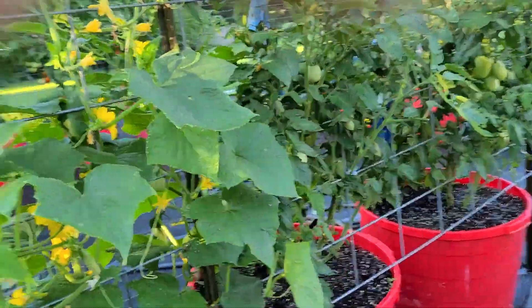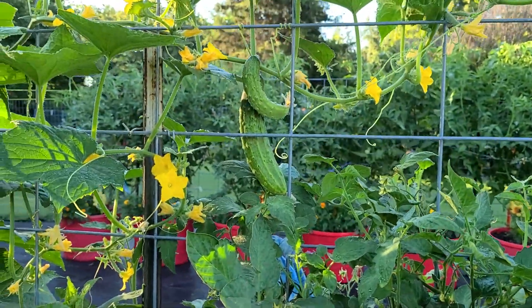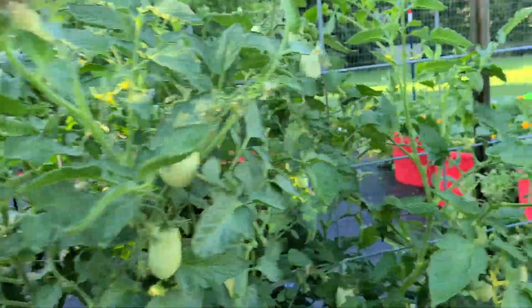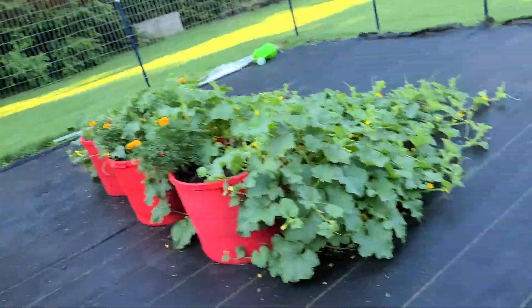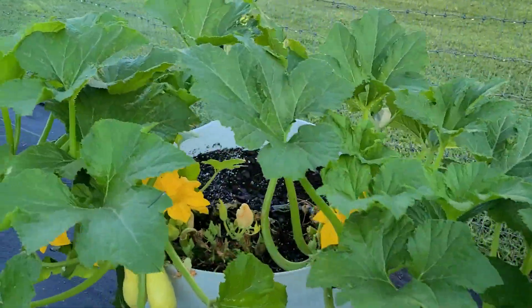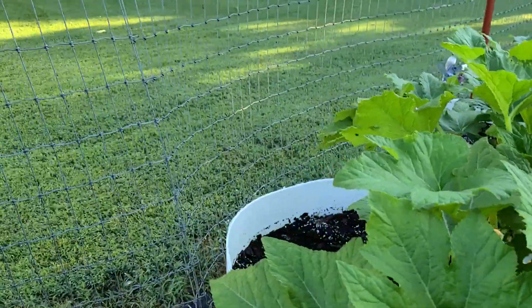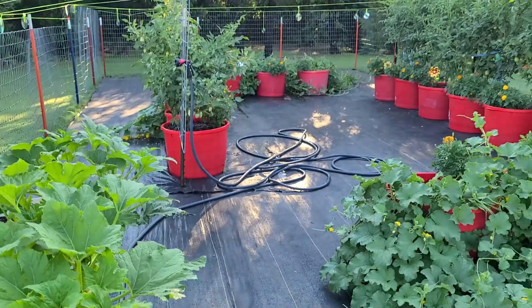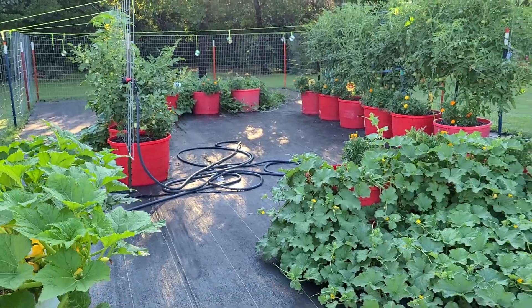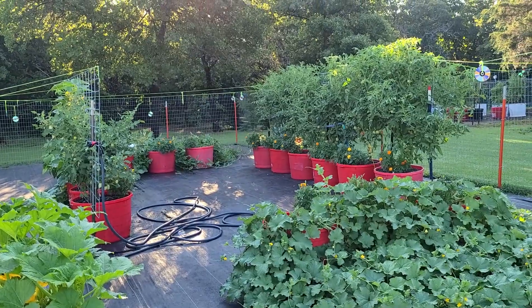As you can see, everything's just growing really good. Thank the Lord. Just wanted to give you an update and let you know everything's just growing really good. Have a blessed day. Thank you.